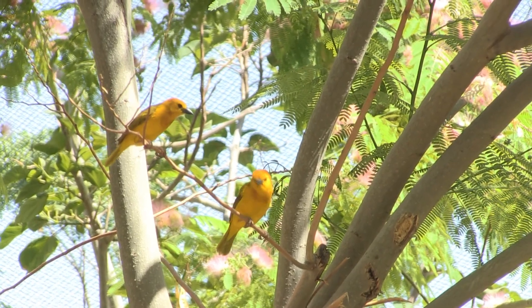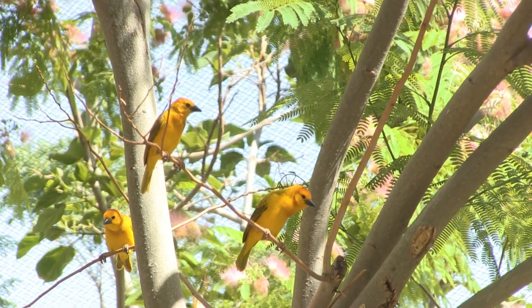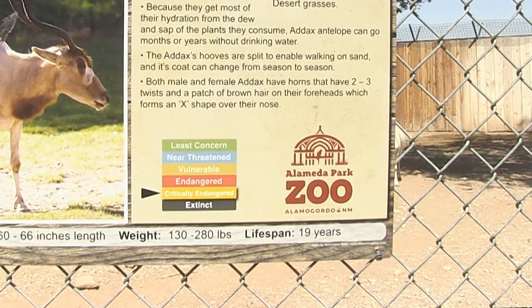We've tried really hard this spring to hit as many schools as we could in Otero County. I bet our education coordinator has been to 15 schools within the county, and that is part of the zoo's conservation effort — educating the public on what it takes to keep these species going.